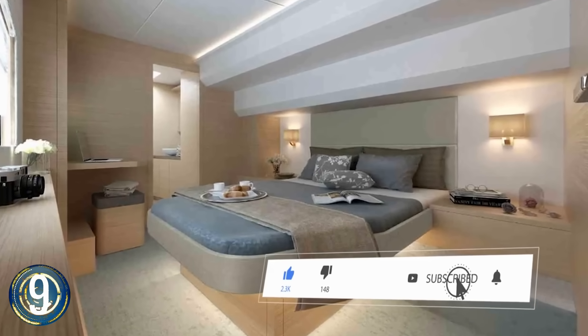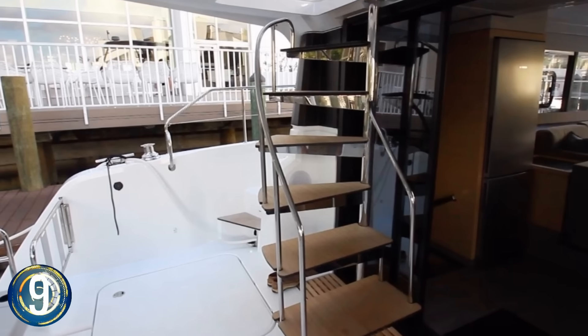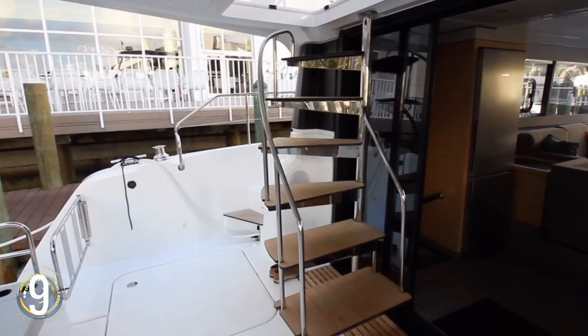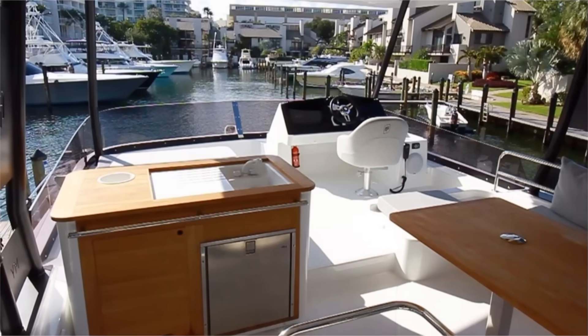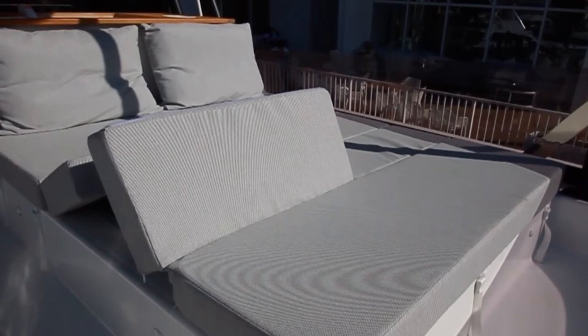With an elegant yet simple design, the Fountain Pajot My 40 offers its voyagers peaceful delights including a lounge saloon, open cockpit floor plan, roomy cabins, and a flybridge with beds that'll allow you to get your tan on.